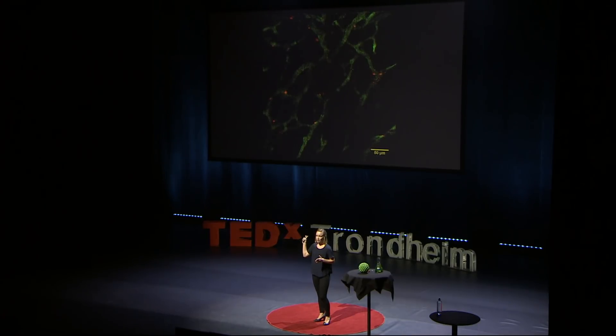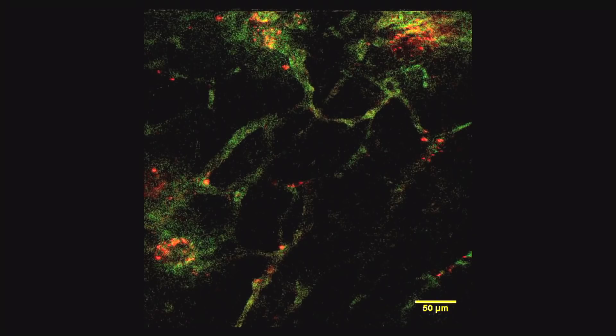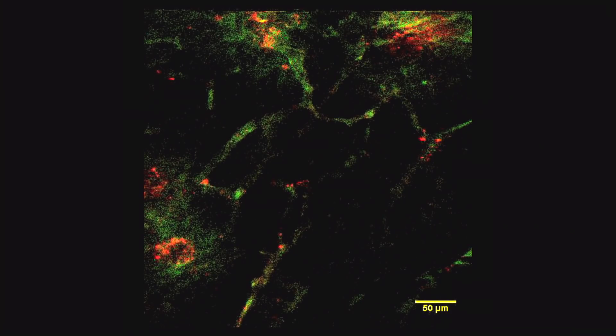The second is that we are imaging the details of what is actually happening to the bubbles inside the blood vessels. This reveals new knowledge to us, which allows us to optimize the technology. The third is that we are working with different types of microbubbles with other properties to really learn more about what works best. These bubbles can be injected together with drugs or nanoparticles and some of them are about to be tested in clinical trials in patients very soon.